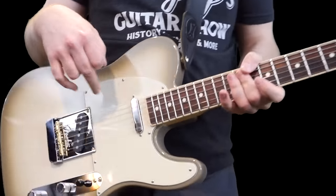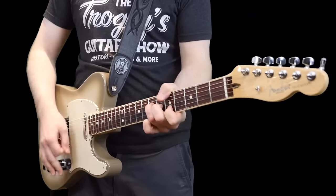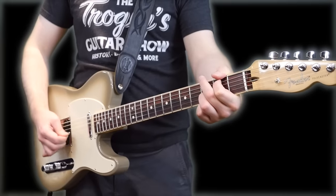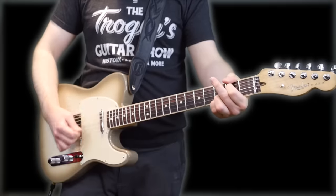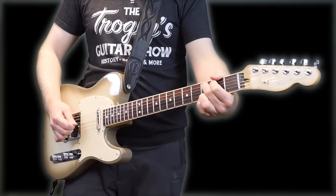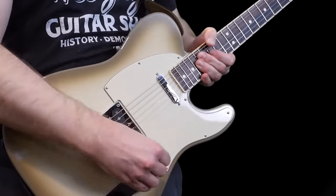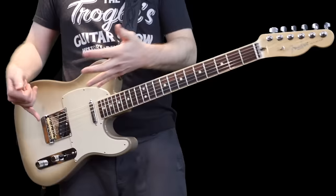I really like the middle combination of these two pickups. For me the quintessential Telecaster tone really comes into that middle position. Final clean tone thoughts: the neck pickup is fantastic, the middle is pretty good, but I think I want a little bit more bite out of my bridge pickup personally. Let's switch it over to distortion — maybe I'll like the bridge pickup more now.